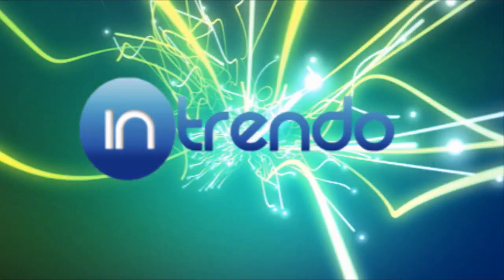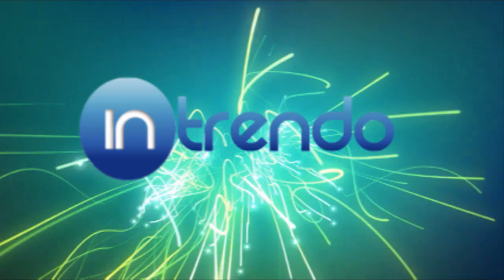Until then, this has been Intrendotech, your source for the latest trending tech news from around the web.